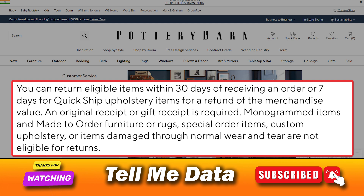You can return eligible items within 30 days of receiving an order, or 7 days for quick ship upholstery items, for a refund of the merchandise value. An original receipt or gift receipt is required.